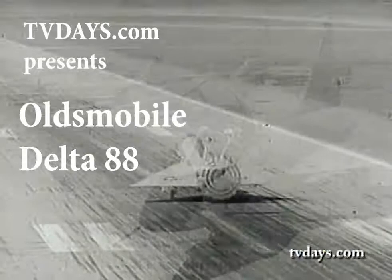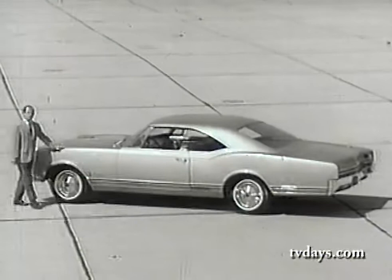The configuration Delta. Jet-powered Delta. And this Oldsmobile's Delta — the completely new Delta 88.